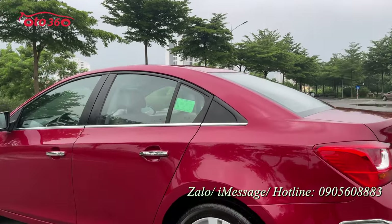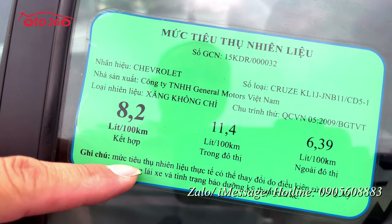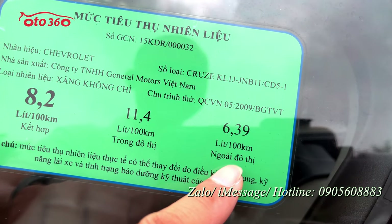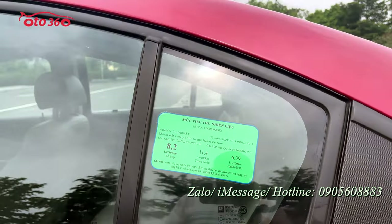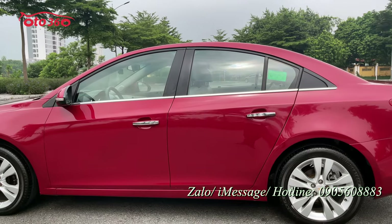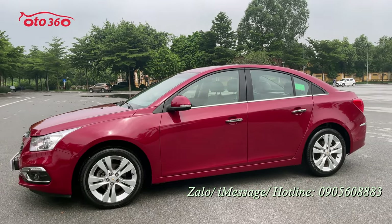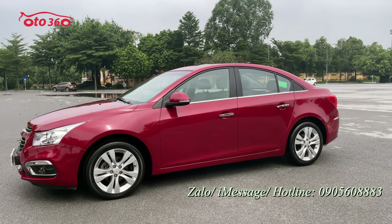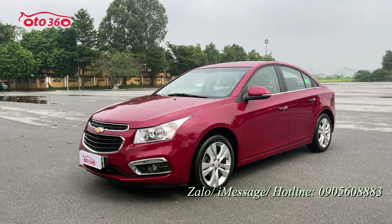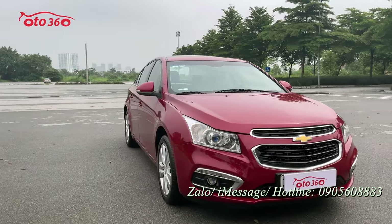Xe được trang bị động cơ 1.8L. Mức tiêu thụ nhiên liệu nhà sản xuất công bố cho Chevrolet Cruze 2016 với động cơ 1.8: chạy 8,2 lít cho 100km quãng đường kết hợp, trong đô thị 11,4 lít, ngoài đô thị 6,39 lít — rất tiết kiệm. So với cùng phân khúc thì xe Chevrolet có hơi nhỉnh hơn một chút về tiêu thụ nhiên liệu, do thân vỏ và khung gầm chắc chắn, nặng hơn, nhưng đi rất an toàn, đặc biệt trên cao tốc.